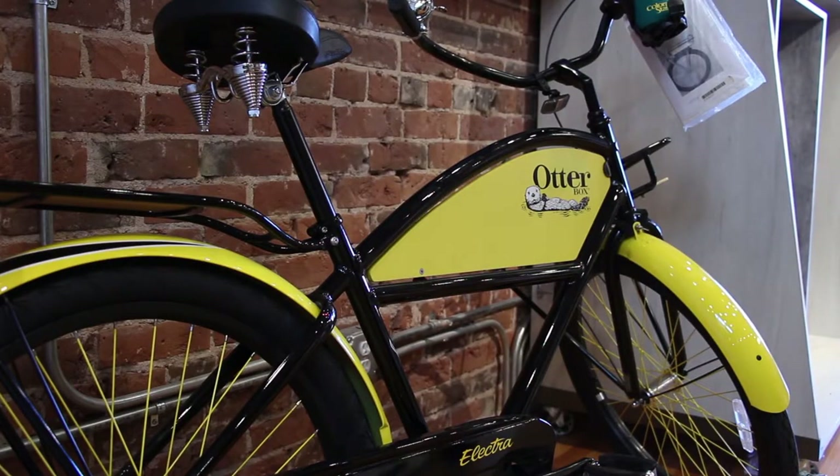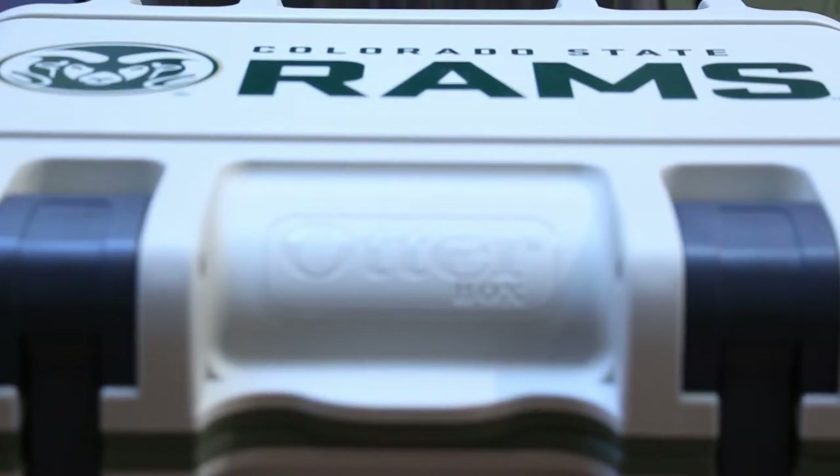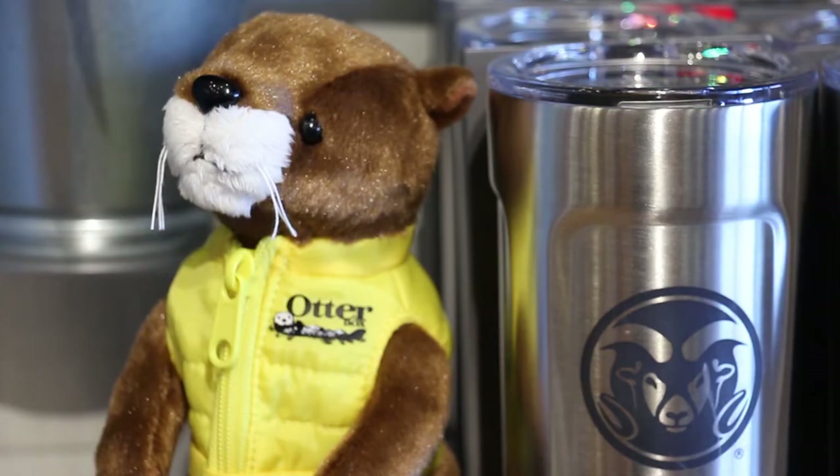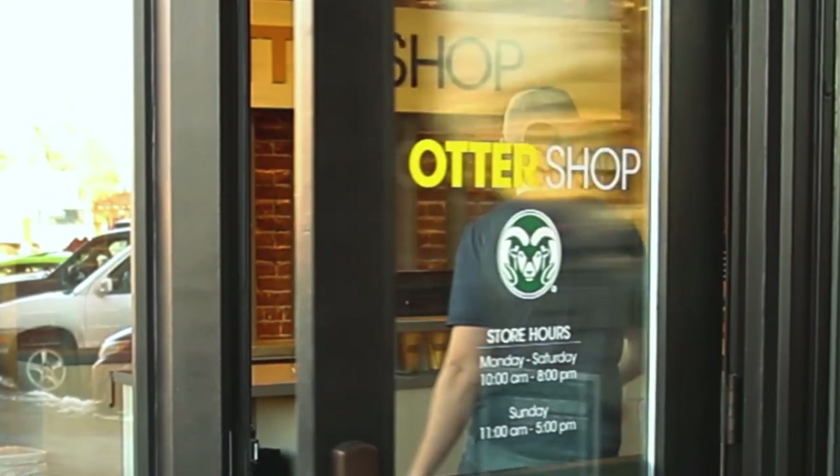The outdoor line really made sense for the shop when we opened it up, because we have a lot of big products — big coolers — things that we haven't really done ever before. Come on in the shop, just walk around, ask us questions. Hope to see you then!